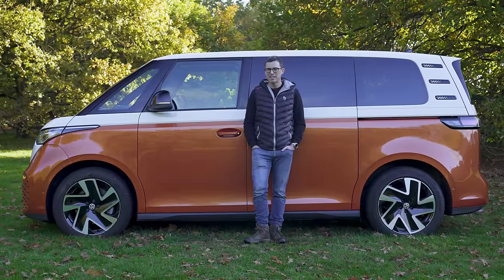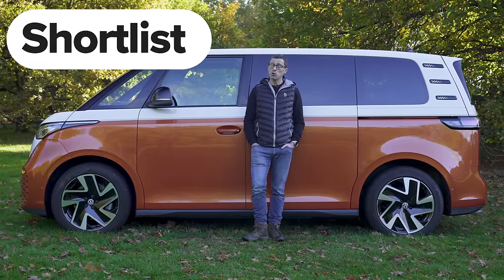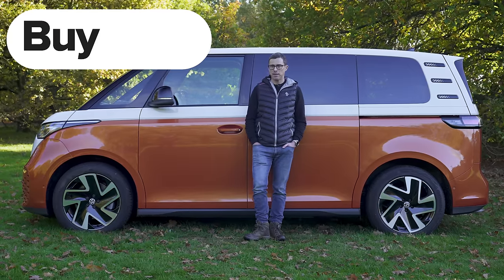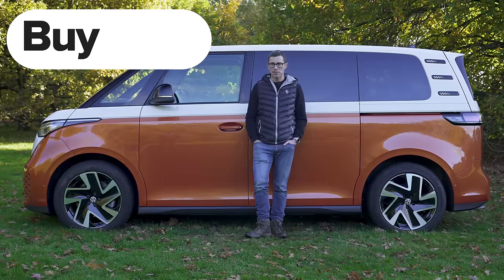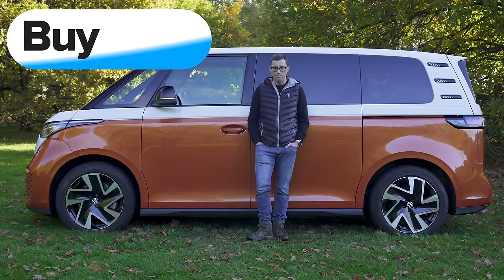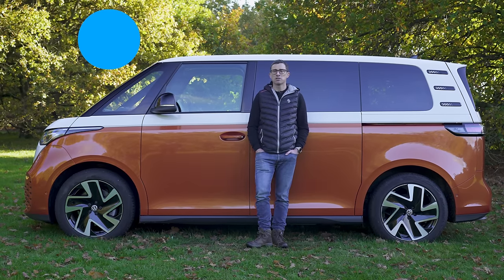So what's the final verdict on the Volkswagen ID Buzz? It is expensive, but it's very practical and has so much character that I reckon you should just go right ahead and buy it — if you can afford it. There really is no other electric vehicle that's as cool as this. If you enjoyed the video, please give it a like, let me know if you agree in the comments, and subscribe so you don't miss a single upload.